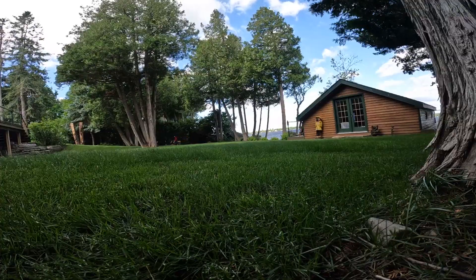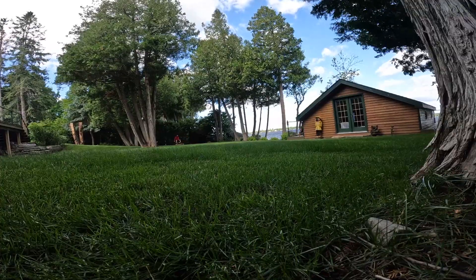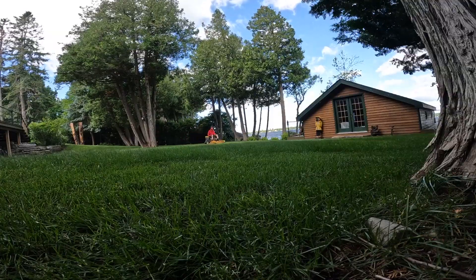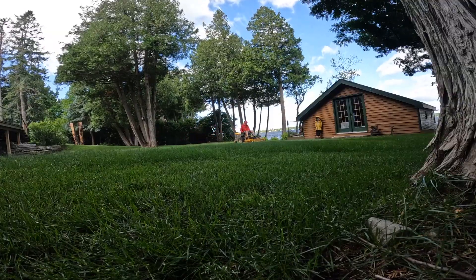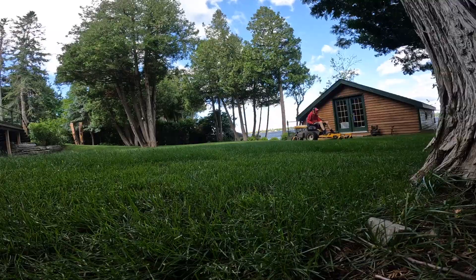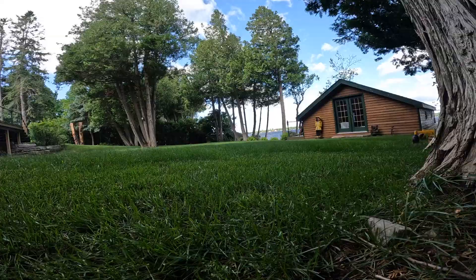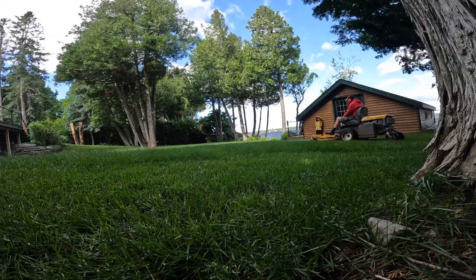This lawn is on a really big lake called Balsam Lake. It's a really nice lake — very expensive to be on. It's mostly cottages, though some people do live on it permanently.